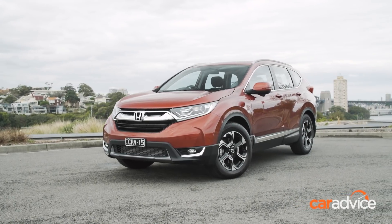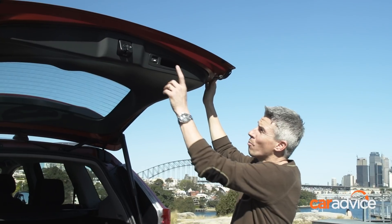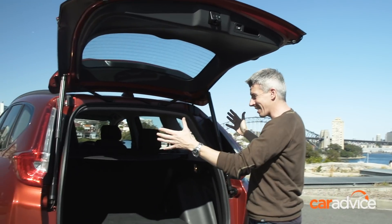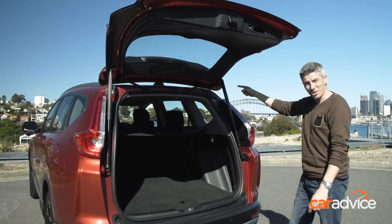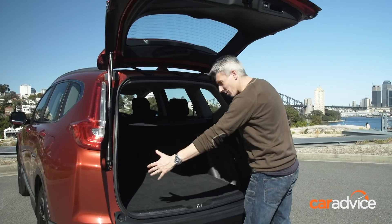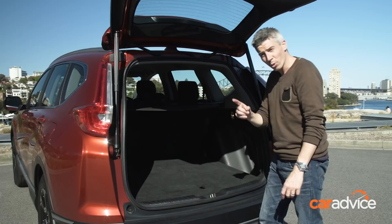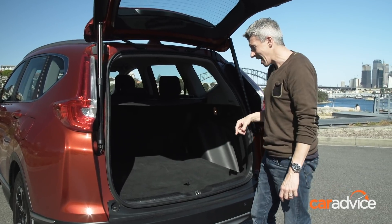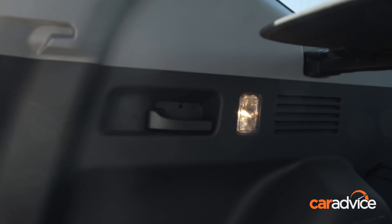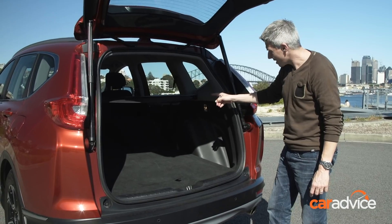And it's got the biggest boot too. The CR-V VTi-S we're testing comes with an auto tailgate as standard — the only one. It's a good width and depth with a cargo blind, two boot lights — one more than any other boot in the group — and release levers for the 60-40 split fold seatbacks which eventually go flat.